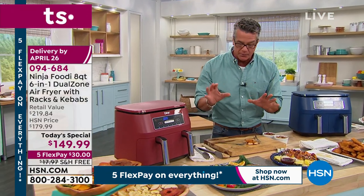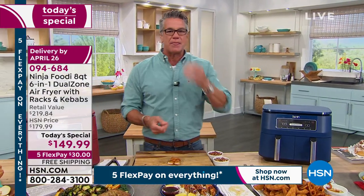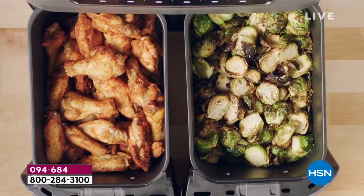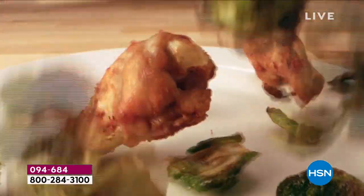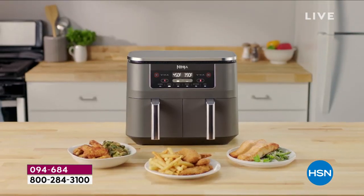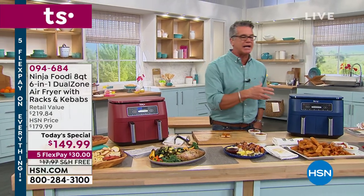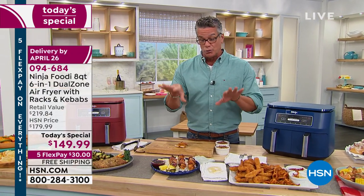You don't want to eliminate them — you've got kids, special occasions, football season. Do your wings, tots, and egg rolls in here. You can make your own coating with almond flour for fish and chicken if you're doing keto. The dual zone technology is everything. No longer are you waiting for one thing to cook before starting the next. Or keeping your chicken warm while you make Brussels sprouts or twice-baked potatoes — you can do all that at the same time with dual zone cooking.